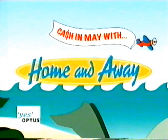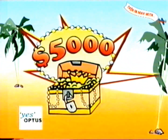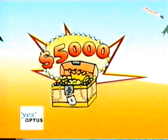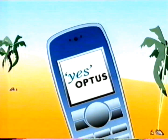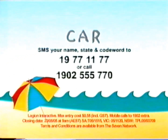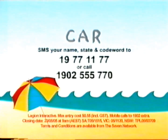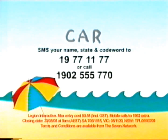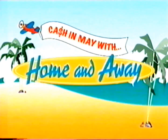It's Cash in May with Home and Away and there's $50,000 cash up for grabs — that's $5,000 every night, thanks to Optus Prepaid, where you can talk and text till you drop. Congratulations to last night's winner. If you want to get cashed out, SMS tonight's code word CAR to 197-1177 or call 1-902-355-70, and keep watching Home and Away for more chances to win.